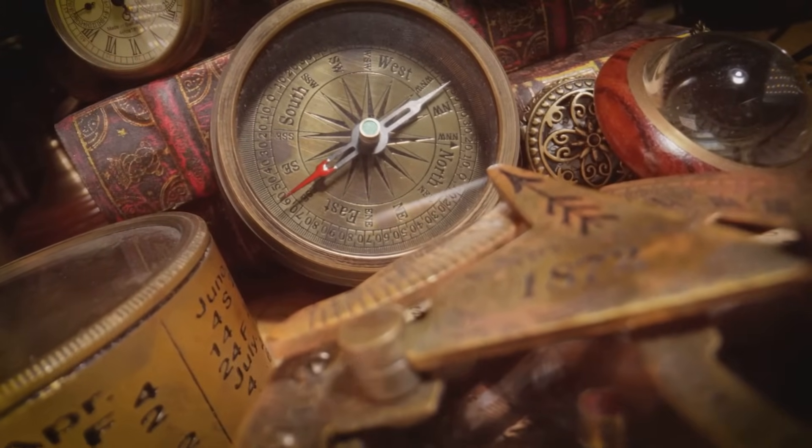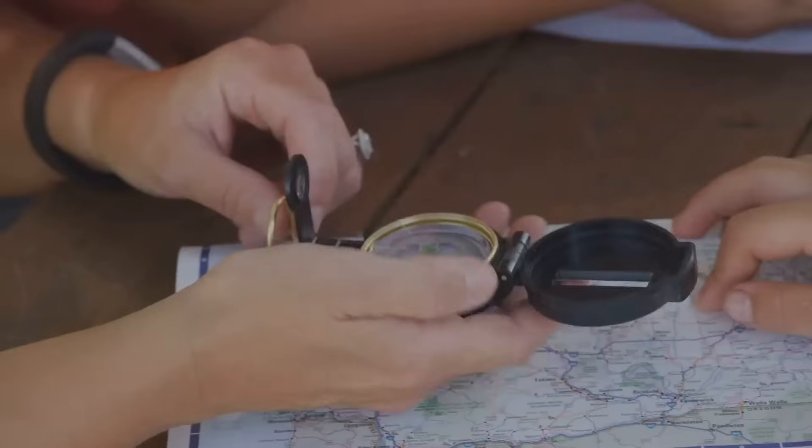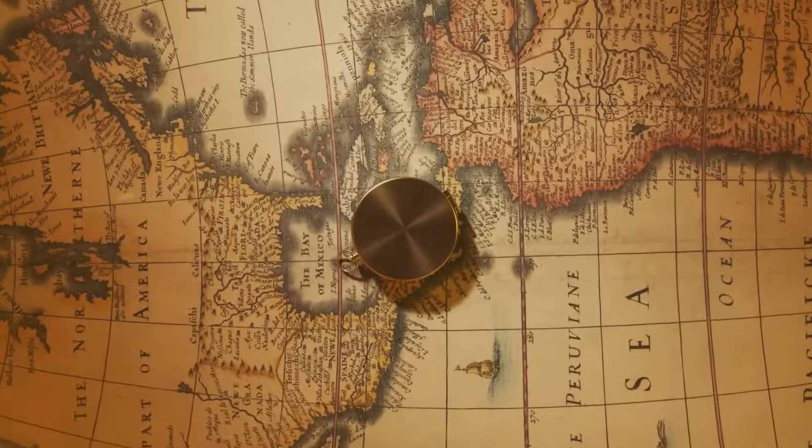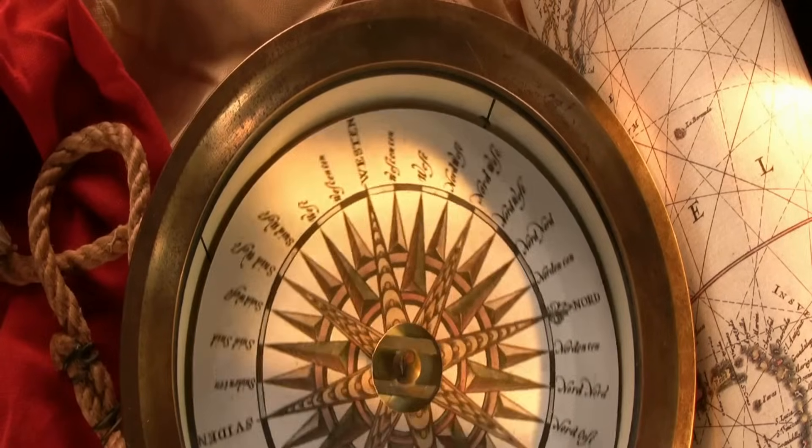Ancient sailors used the compass as their primary navigation tool, but combined it with other methods. They observed the sun and stars and also looked for landmarks. Even so, the compass was essential for determining direction.